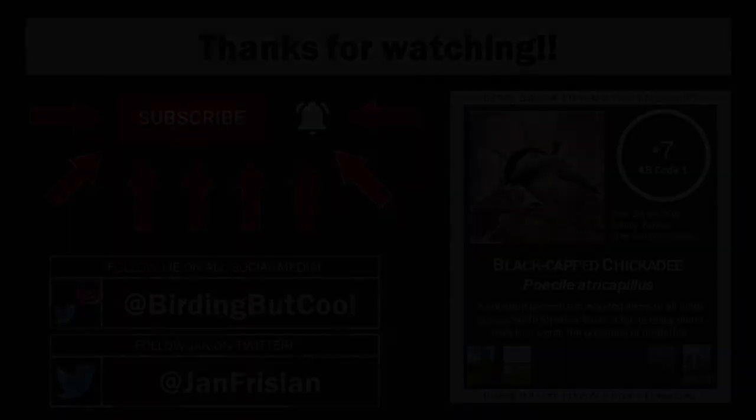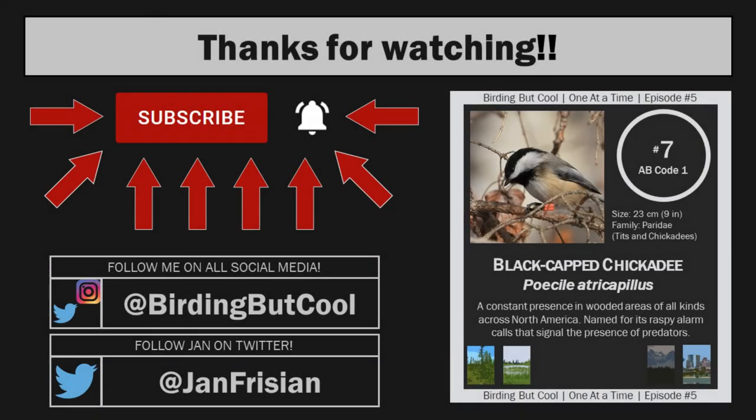That's chickadee expert Jan Vimenga — thanks again for taking the opportunity to chat. Very cool stuff. Big thanks to everybody who watched this week's edition of One at a Time, especially if you've made it this far. Shout out to Jan for chatting with me and doing a little birding — it was a really fun time. If you want to follow him on Twitter, his handle is on the screen.